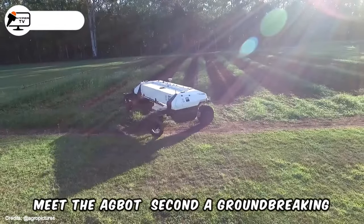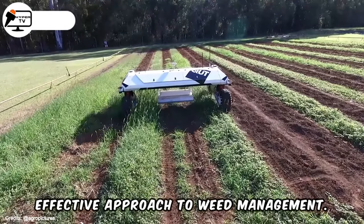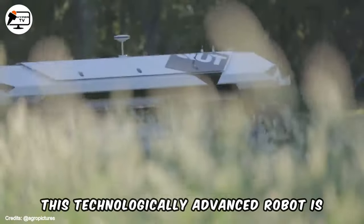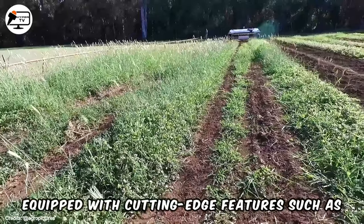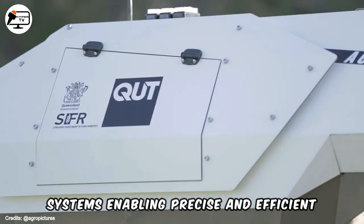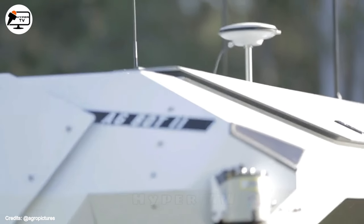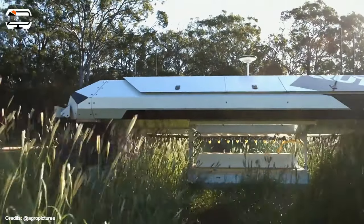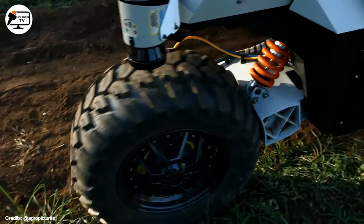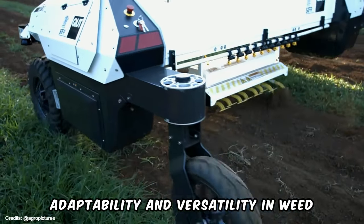Meet the Agbet Second, a groundbreaking robot that autonomously determines the most effective approach to weed management. This technologically advanced robot is equipped with cutting-edge features such as GPS navigation, sensors and computer vision systems, enabling precise and efficient operation. When faced with herbicide-resistant weeds, the Agbet Second can eliminate them using either a mechanical arm or a miniature burner, showcasing its adaptability and versatility in weed control.